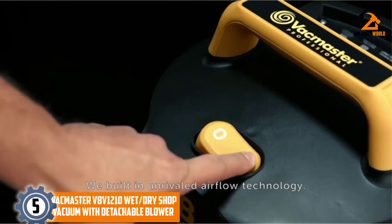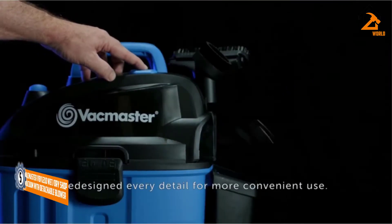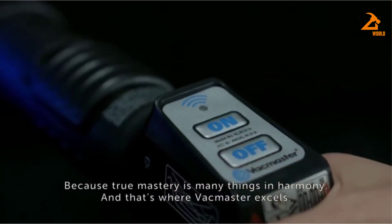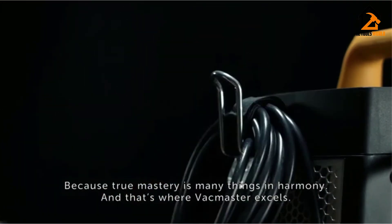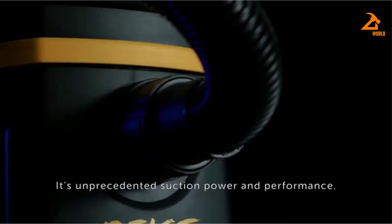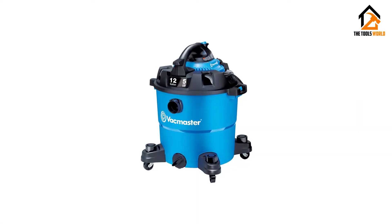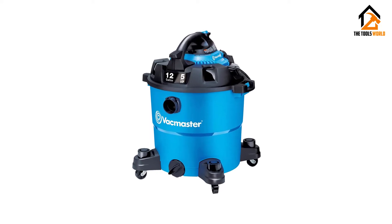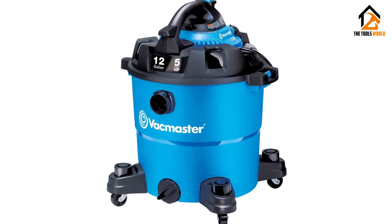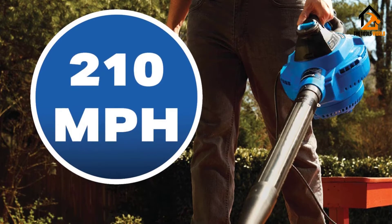We have the VacMaster VBV-1210 Wet-Dry Shop Vacuum with Detachable Blower. Thanks to VacMaster, there is no need to purchase a device that only blows out warm air. Their model VBV-1210 does a lot more than just helping you dry off your car. With this wet-dry shop vacuum, you can clean up your shop and vacuum out the inside of your vehicle. Once you're done with that, this VacMaster easily converts into a handheld blower. We like its versatility as it can assist in all stages of your car wash.